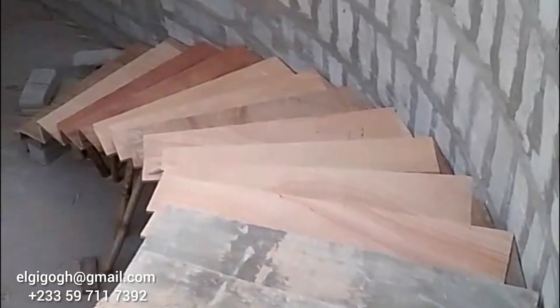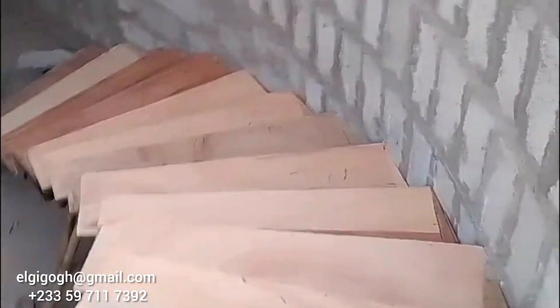Ifo is trying to show us his staircase design, so let's pay attention to Ifo. This is the staircase that he did — he's working on it and it's beautifully done.